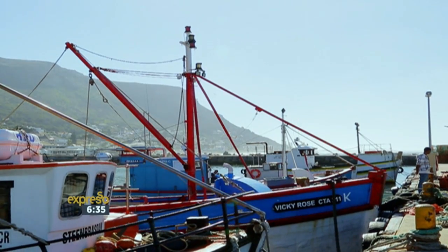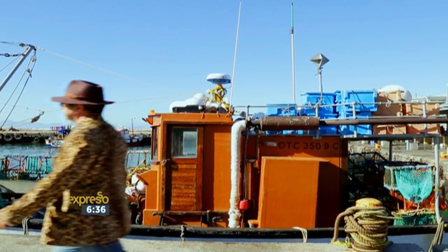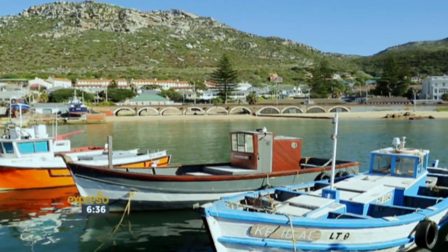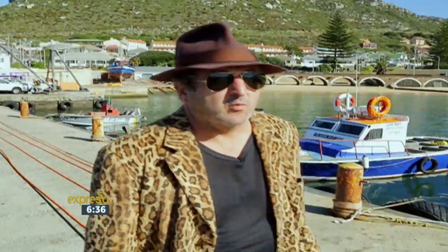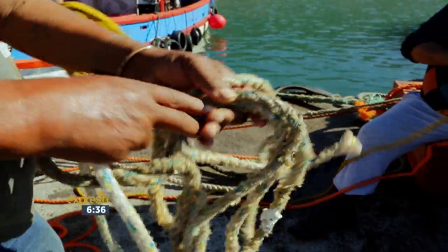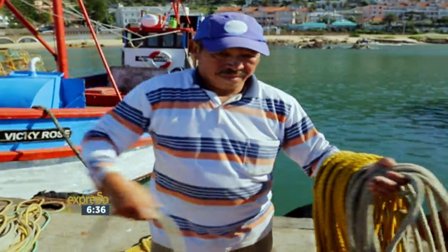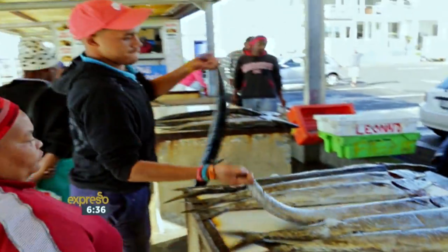Kalk Bay Harbour is the heart and soul of Kalk Bay. Probably what drew me here originally was to come and paint these beautiful fishing boats and the reflections on the water — these ink blacks and turquoises. It just remains one of the most special places in Cape Town, an authentic fishing village going back hundreds of years, still happening, still pulling these fish out of the water, which I love to buy and cook, because when I'm not painting, I enjoy cooking.